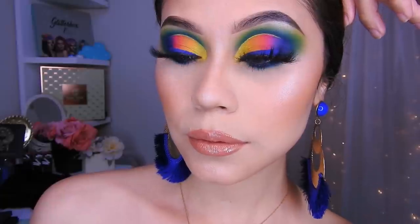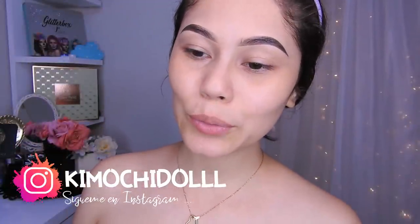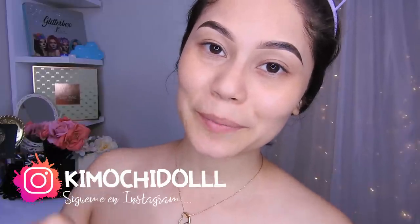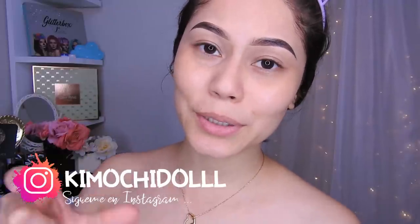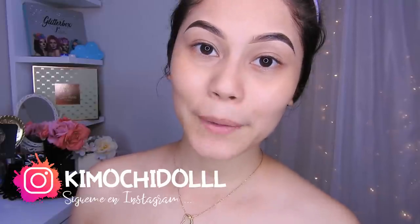Hola Kimuchitas y Kimuchitos, bienvenidos una vez más al canal. Hoy les traigo un maquillaje colorido, así que espero que sea de su agrado. Si son nuevas no se olviden pasar aquí abajito a suscribirse para que así no se pierda ningún videíto. También activen su campanita y de esa manera YouTube les va a avisar cada que yo suba un videíto al canal.